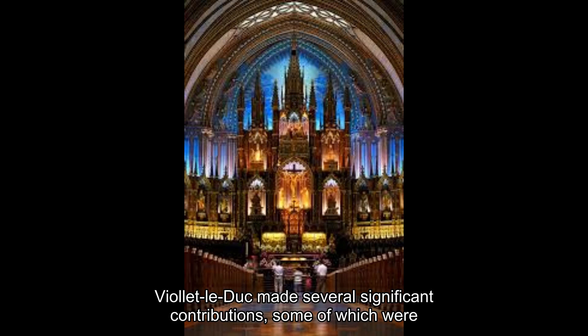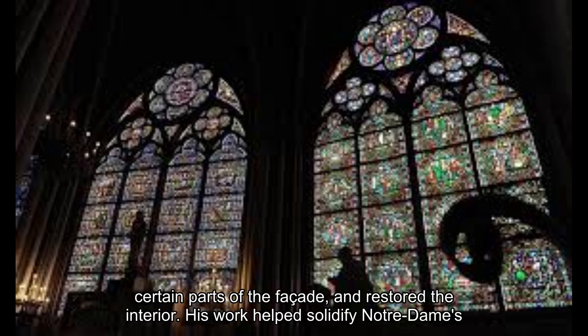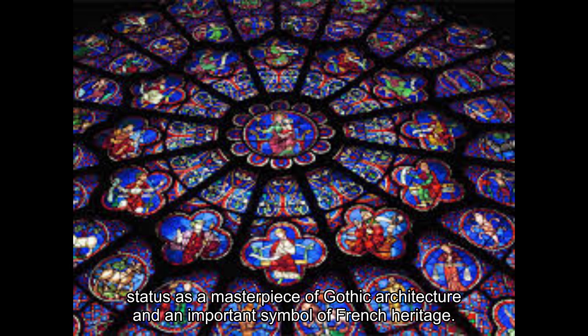Viollet-le-Duc made several significant contributions, some of which were creative interpretations rather than historical reconstructions. He rebuilt the spire, redesigned certain parts of the façade, and restored the interior. His work helped solidify Notre-Dame's status as a masterpiece of Gothic architecture and an important symbol of French heritage.